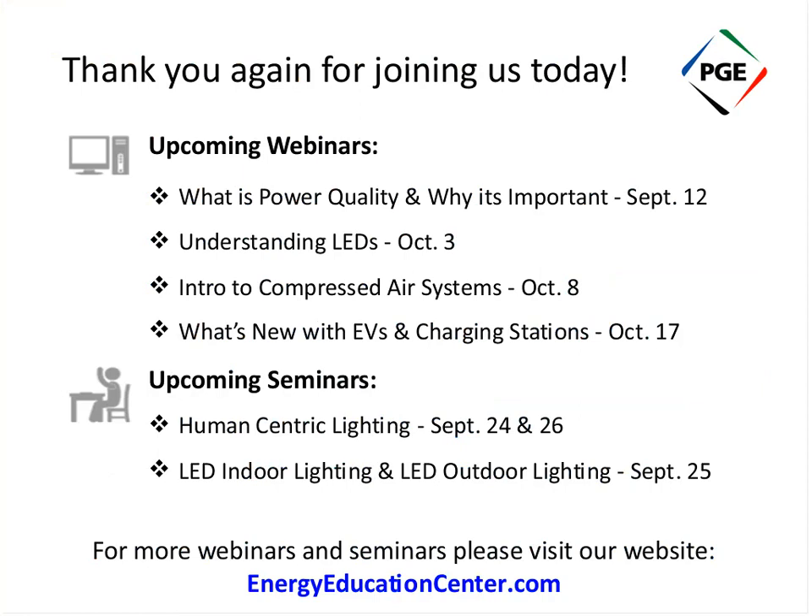Thank you, Mark. I want to thank Mark and remind you of some upcoming seminars. In September, we have human-centric lighting on September 24th in Portland and 26th in Salem, and LED indoor lighting and LED outdoor lighting on September 25th — indoor is in the morning and outdoor is in the afternoon, in Portland. Before we proceed to the question and answer portion, I'd like to remind everyone that you can continue to submit questions through chat. Within a few days, we'll send you a follow-up email with a recording of this session and the PDF of the slides. Please fill out the polling survey in the bottom right-hand corner of your screen.